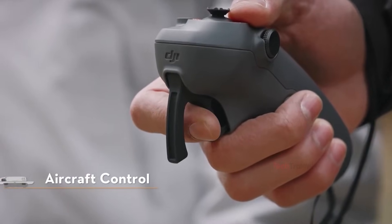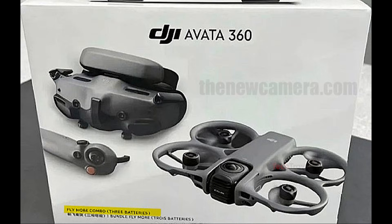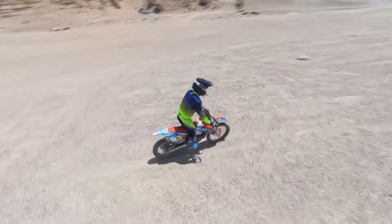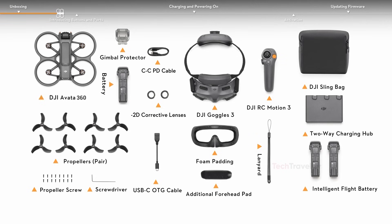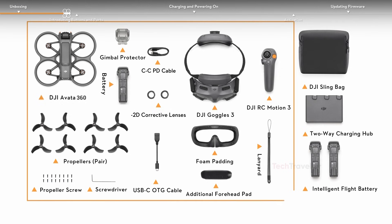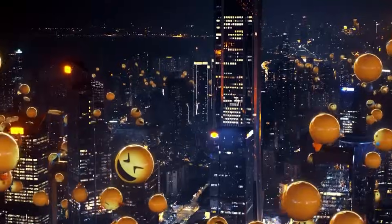From an imaging perspective, the Avatar 360 looks especially powerful. Each lens reportedly offers a 180-degree field of view and captures video at 4K resolution per lens. Using AI-powered stitching, the drone can generate 8K 360-degree video, significantly reducing the need for heavy post-processing. For FPV pilots, the drone supports 5K video at up to 60 frames per second, ensuring smooth and detailed footage during aggressive maneuvers.